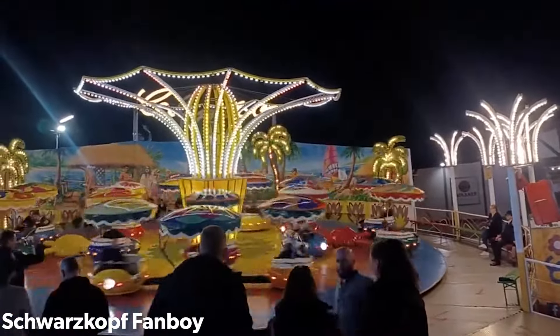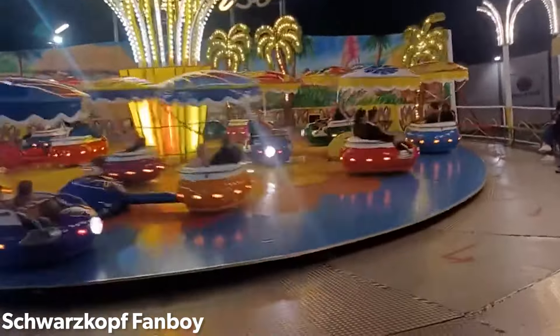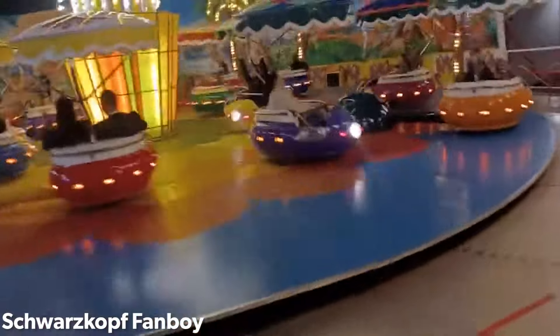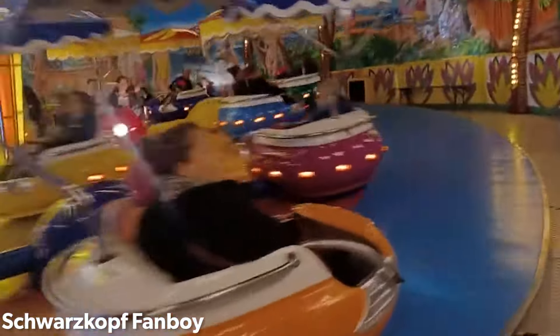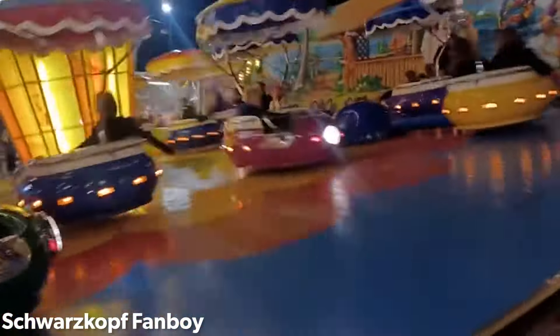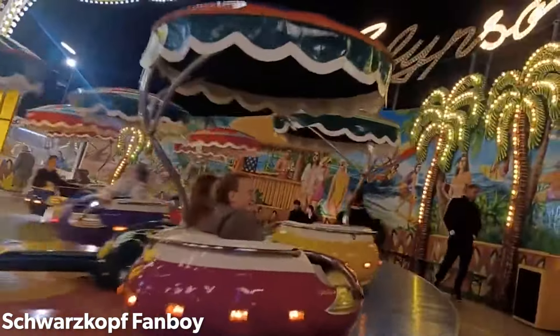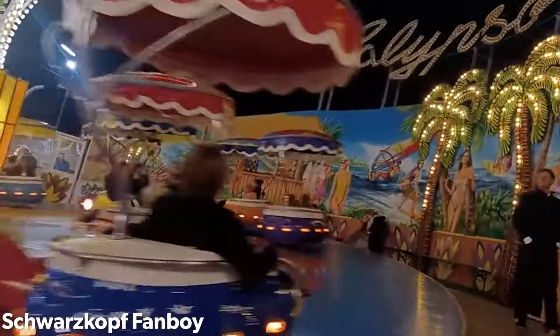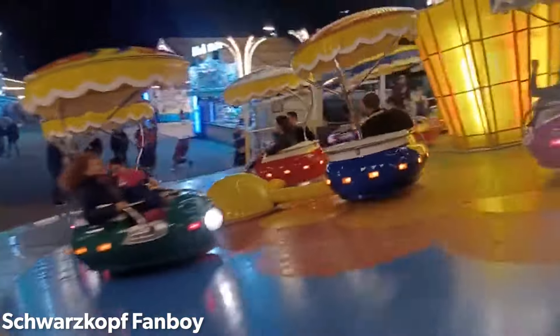The ride they would end up introducing featured a similar mechanical design to a Scrambler, with a center rotating platform featuring four independently rotating arms, each featuring four rider vehicles situated on the end of the arms. Most early versions of the ride also featured roofs over the rider vehicles. Unlike the Scrambler, there's no support structure located above the riders. Most of the ride's mechanism is completely hidden under the floor.